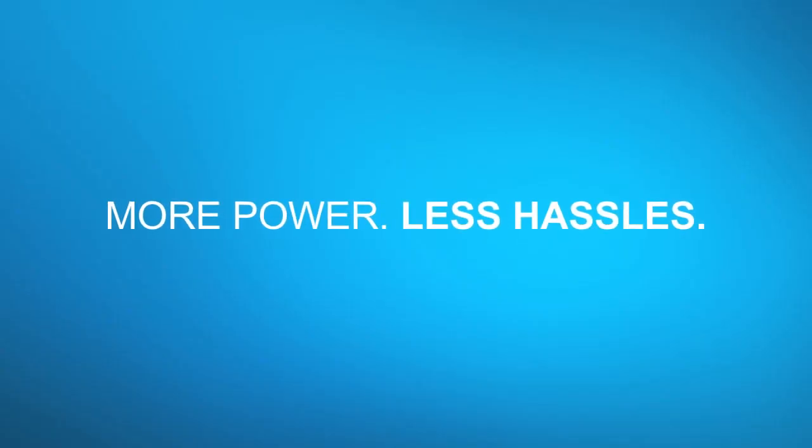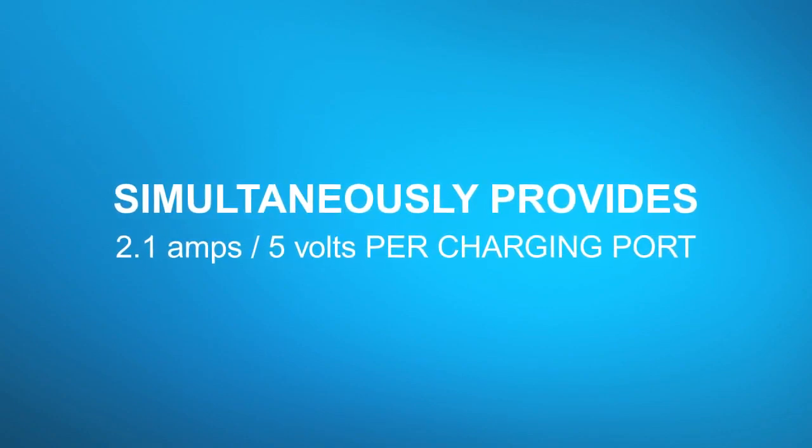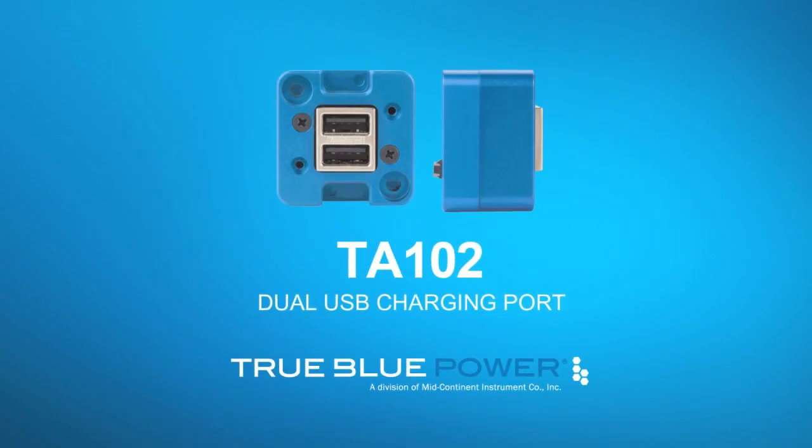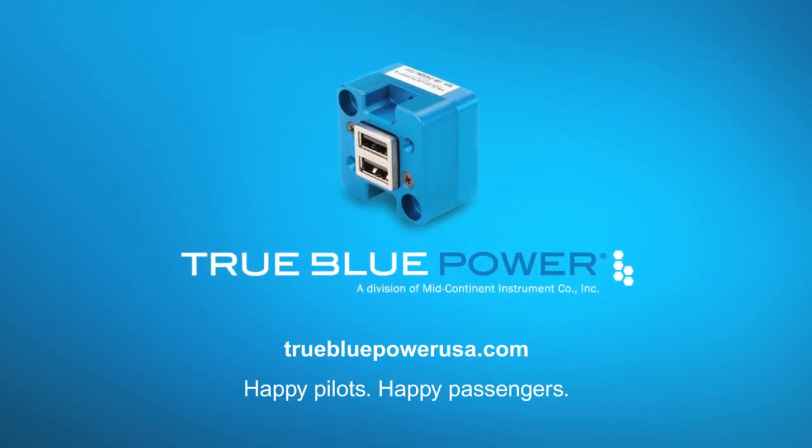Today's pilots must have power for electronic flight bags, tablets, iPads, and communication devices. The TA-102 dual USB charging port delivers more power with less hassles, available from your local avionics dealer.